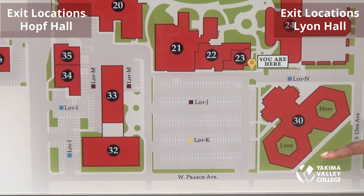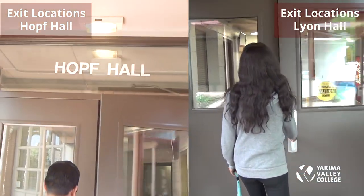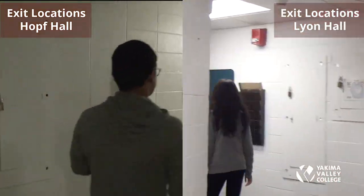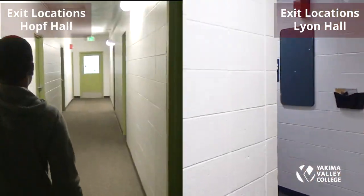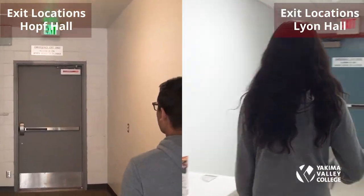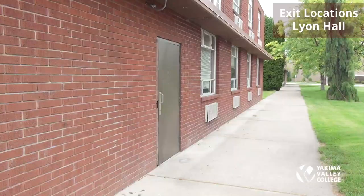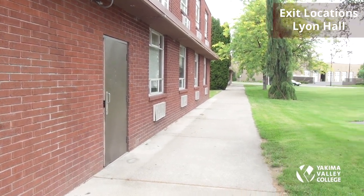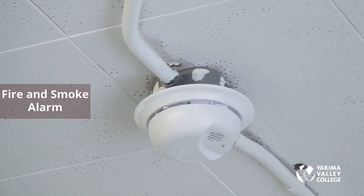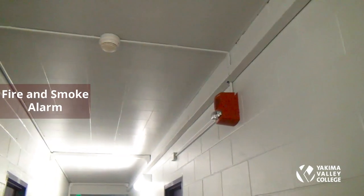In case of an emergency, the emergency exits are located here for Lion Hall and here for Hoff Hall at the south end of the dorms. Every dorm room has a smoke detector on the ceiling — please do not attempt to cover or remove it. There are fire alarms and smoke detectors in the hallways. When they go off, please exit the building through your nearest exit.